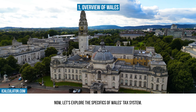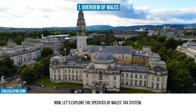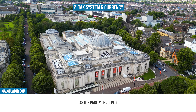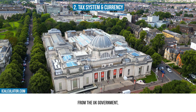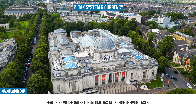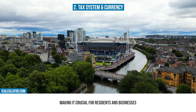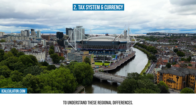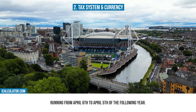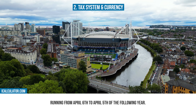Now let's explore the specifics of Wales' tax system. The tax system in Wales is unique as it's partly devolved from the UK Government, featuring Welsh rates for income tax alongside UK-wide taxes. The Welsh Government has the power to vary rates of income tax for Welsh taxpayers, making it crucial for residents and businesses to understand these regional differences. The tax year aligns with the UK financial year, running from April 6 to April 5 of the following year.